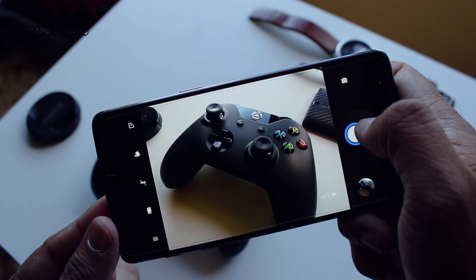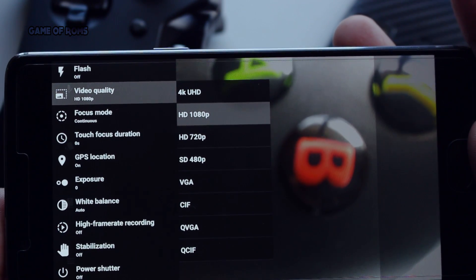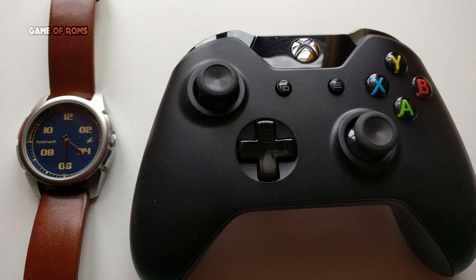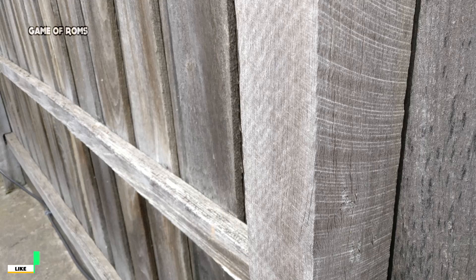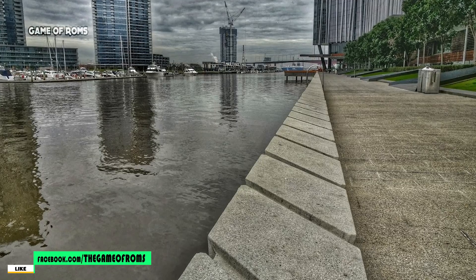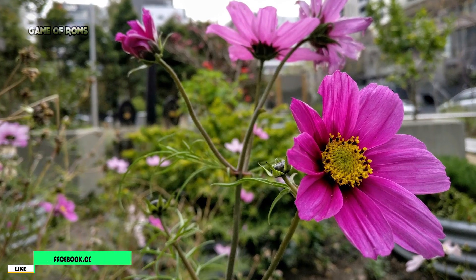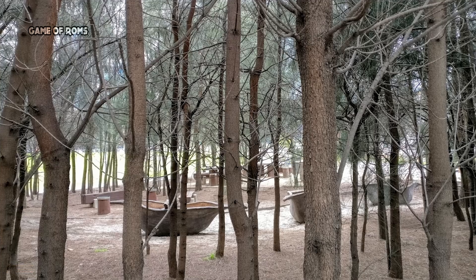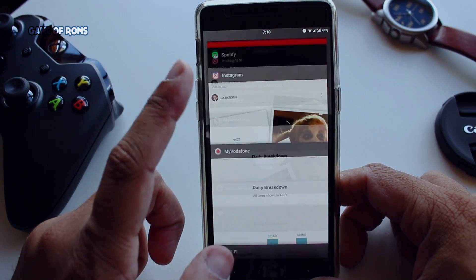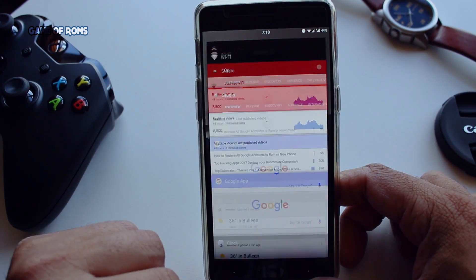Now let's talk about the camera. It has the Snapdragon camera with tons of manual settings, and you can shoot video in 4K UHD. Have a look at some photos I took. Those were the features — now let's talk about performance and stability.